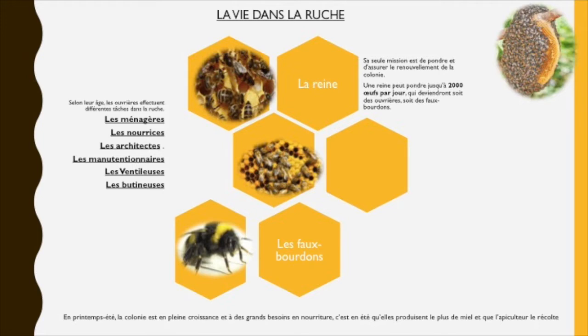Dans la ruche, il y a plusieurs types d'abeilles qui ont des tâches différentes en fonction de leur âge. Il y a tout d'abord les ménagères qui effectuent le nettoyage dans les cellules de la ruche, les nourrices âgées de 3 à 5 jours qui produisent de la nourriture et prennent soin du couvain — c'est-à-dire les œufs, larves et nymphes qui deviendront des ouvrières. Les abeilles architectes construisent méticuleusement les rayons de la ruche entre 6 et 12 jours, et les manutentionnaires sont chargés de stocker le pollen et le nectar rapporté à la ruche par les butineuses.